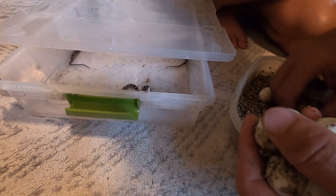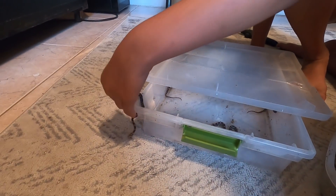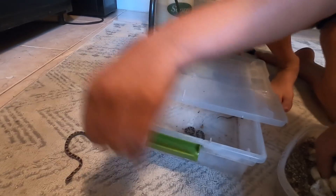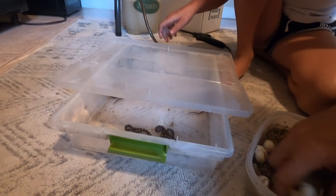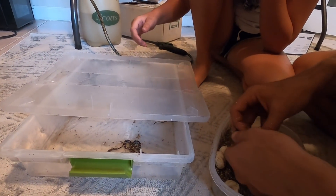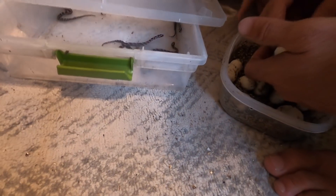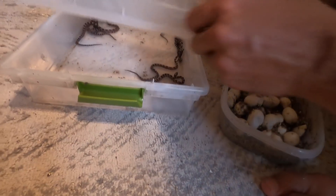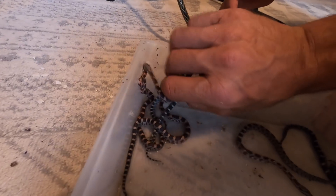There's another one in here! Get it, babe — just watch by the face. We have ten, right? I think we have eight — do we have ten? I lost count. All right, so there's four, five, six, seven, eight, nine, ten — eleven! There's eleven snakes!